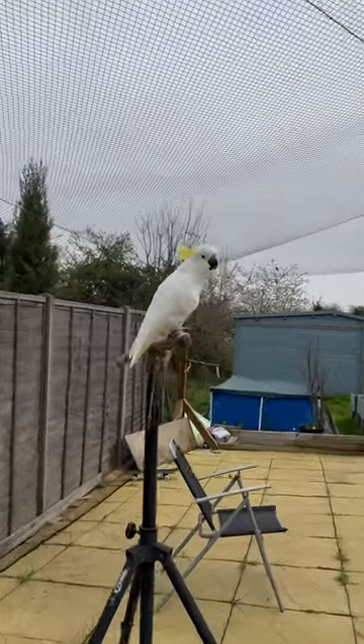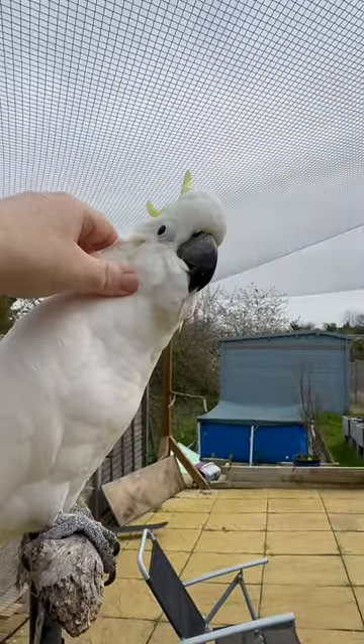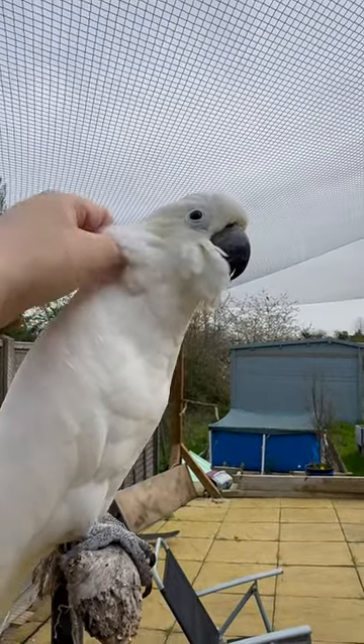This is Cracker, a sulphur-crested cockatoo who paid us a visit today. Sulphur-crested cockatoos are usually found in Australia. They're very common over there, sort of like pigeons are in the UK.